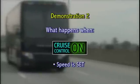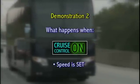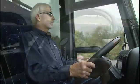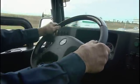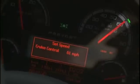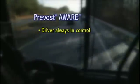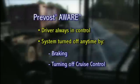Our next demonstration illustrates what happens when cruise control is on and speed is set. The driver activates Prevost Aware when he or she turns on cruise control and sets the speed. At this point, the dashboard indicates that cruising speed has been set. The driver is always in control of Prevost Aware and can turn off the system by stepping on the brake or turning off the cruise control.